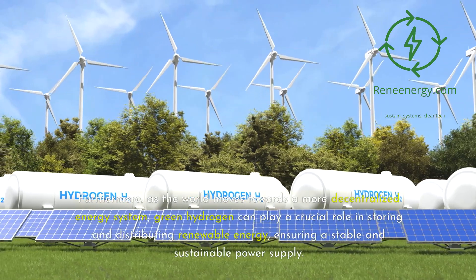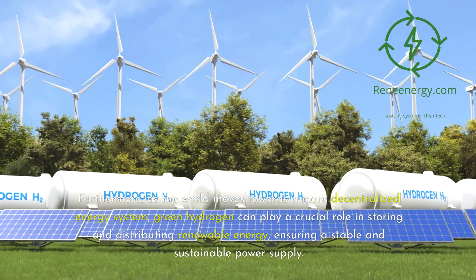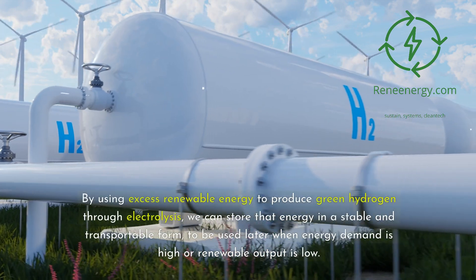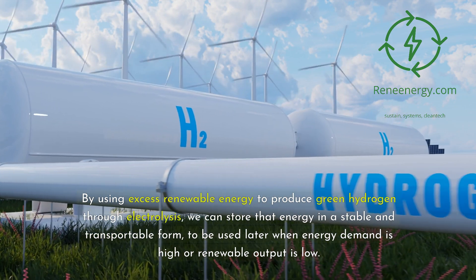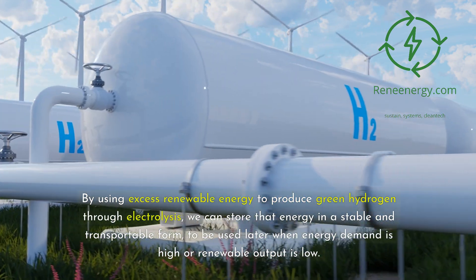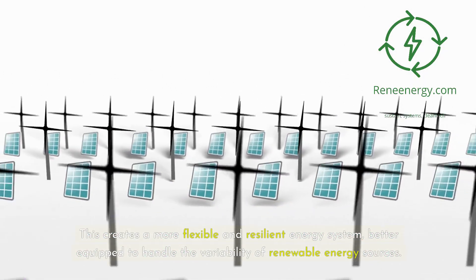Furthermore, as the world moves towards a more decentralized energy system, green hydrogen can play a crucial role in storing and distributing renewable energy, ensuring a stable and sustainable power supply. By using excess renewable energy to produce green hydrogen through electrolysis, we can store that energy in a stable and transportable form, to be used later when energy demand is high or renewable output is low. This creates a more flexible and resilient energy system, better equipped to handle the variability of renewable energy sources.